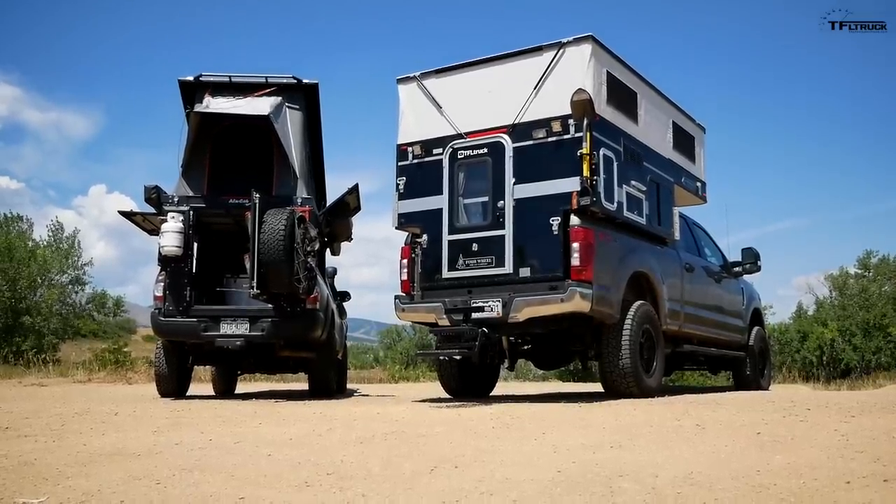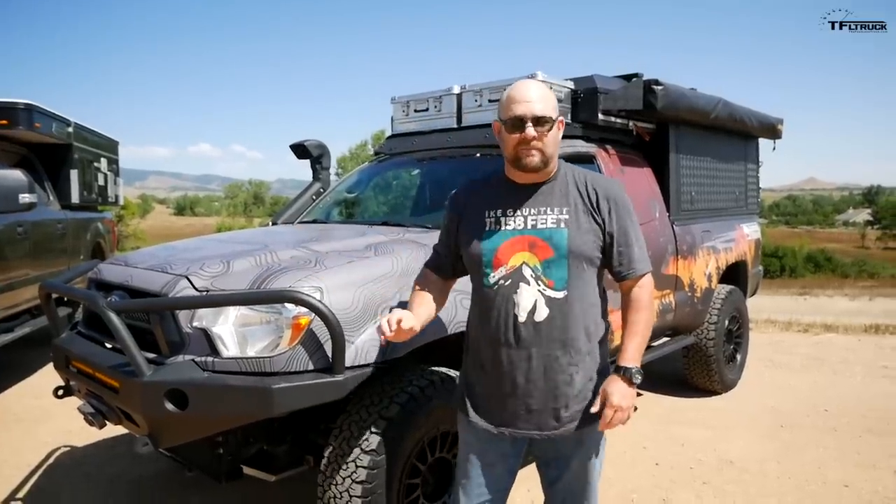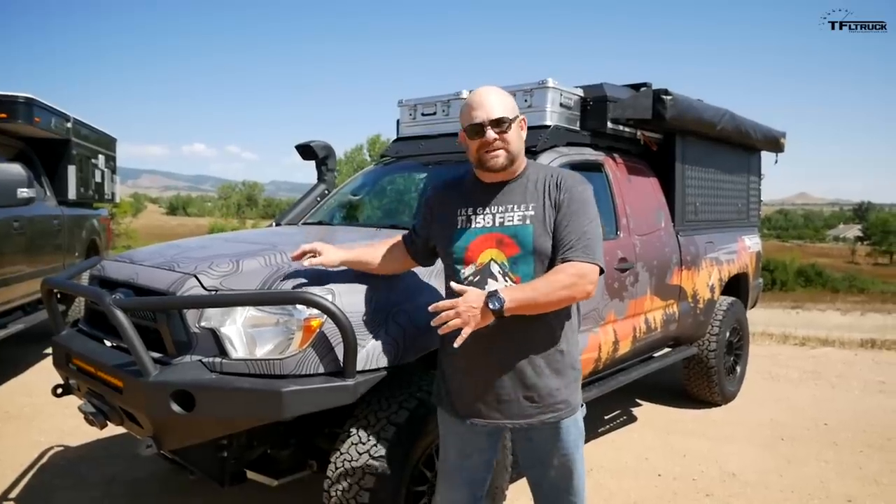So guys, we have a bit of a small versus huge Overland truck comparison. Nathan, what do you think — we go element by element and try to figure out which one is best for you? There's something to be said about having the right combination. This is the proper platform for overlanding, and then you add all of the goodies to make it absolutely unstoppable.